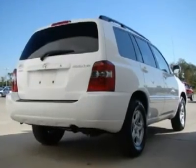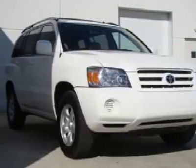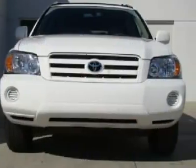Take one less thing off your mind with this trouble-free Highlander. This SUV is nicely equipped. Come see the used car auto giant.